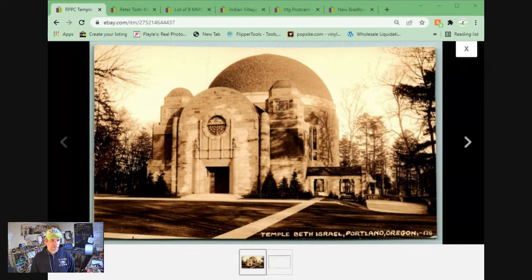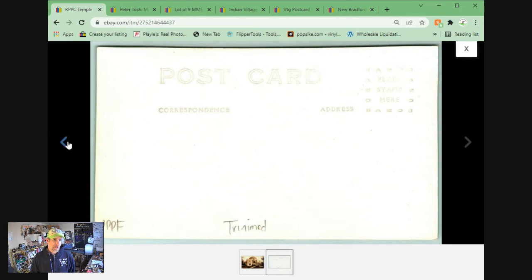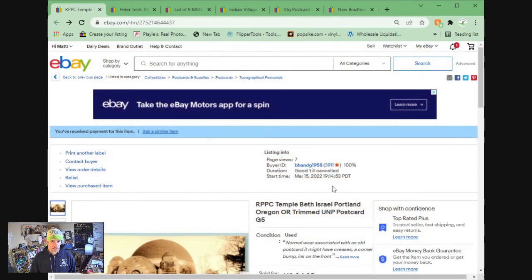This is a real photo postcard of Temple Beth Israel in Portland, Oregon. It is trimmed — it says so right there — so I didn't price it up because of that. But it sold super quick for $6.95 plus shipping. Actually it sold at $7.46 and was listed at $7.14, and it took about 30 minutes to sell.